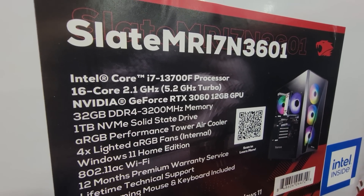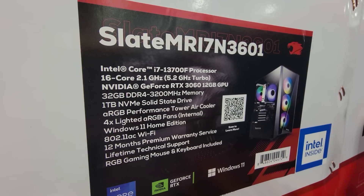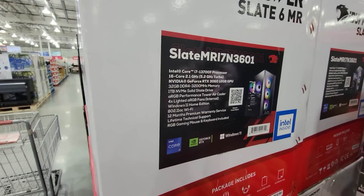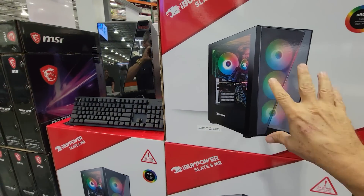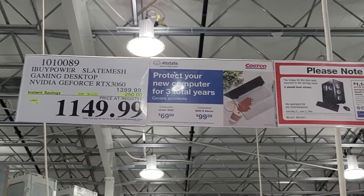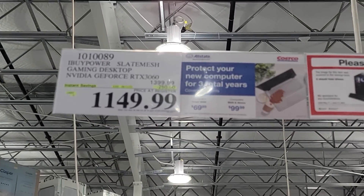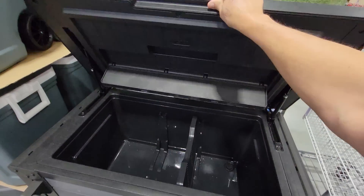Here's the iBuyPower Slate 6 MR gaming computer. It does seem a little on the low side in terms of memory — Core i7 — I'm thinking maybe a Core i9 would be more appropriate for a gaming computer. Gamers, let us know what you think. Costco does have it for Memorial Day with $250 off down to $1,149.99.